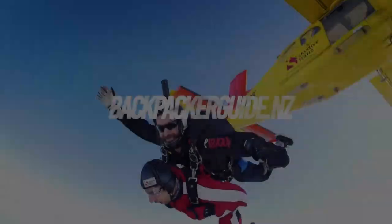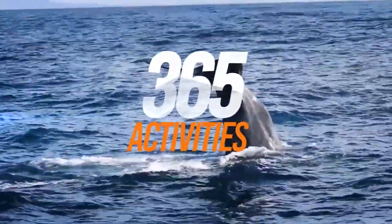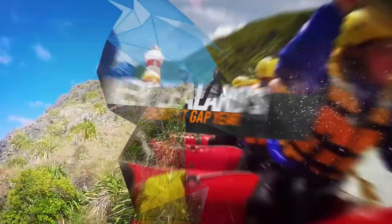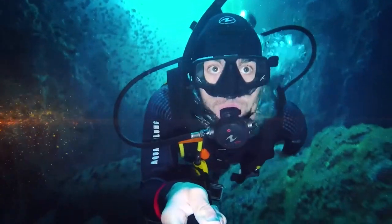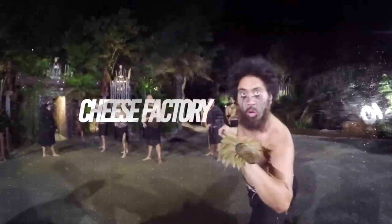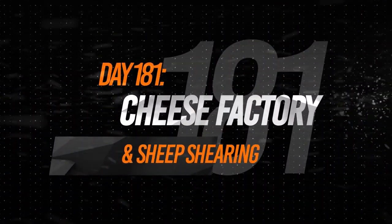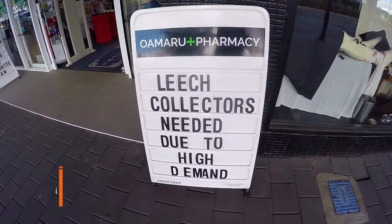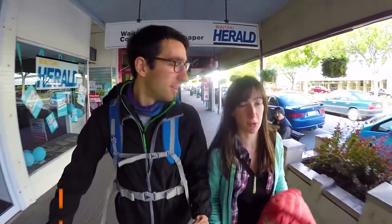Today we're going to be tasting some delicious cheese and shearing some sheep. It's a lovely morning in the quirky town of Oamaru and we are on a mission. Today we are going to Whitestone Cheese to taste some delicious cheese.